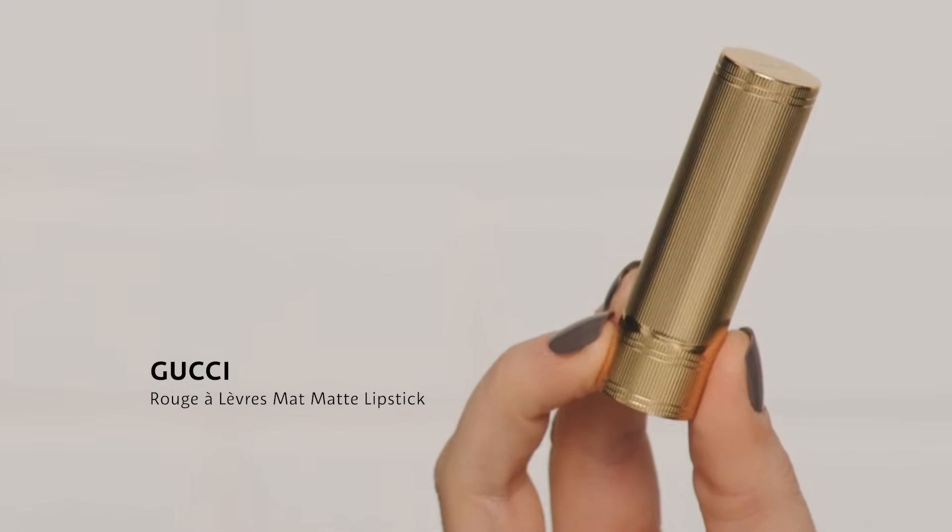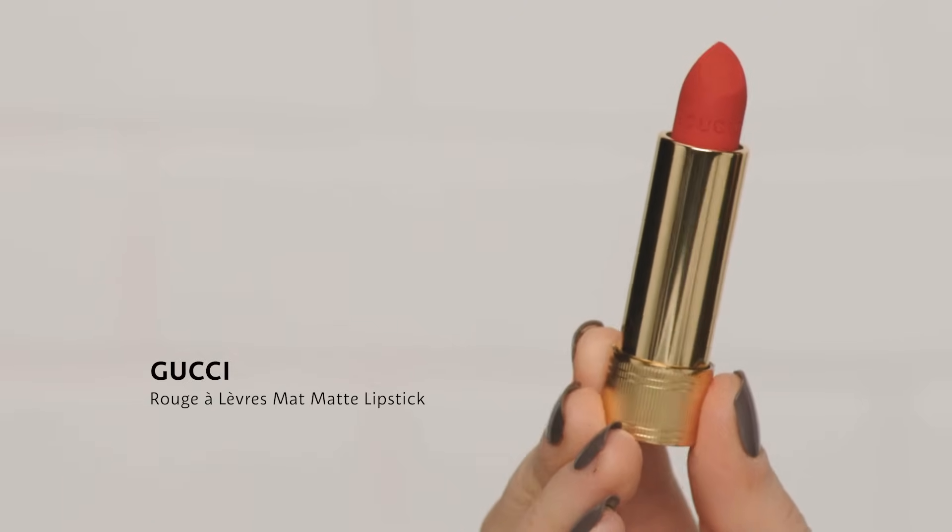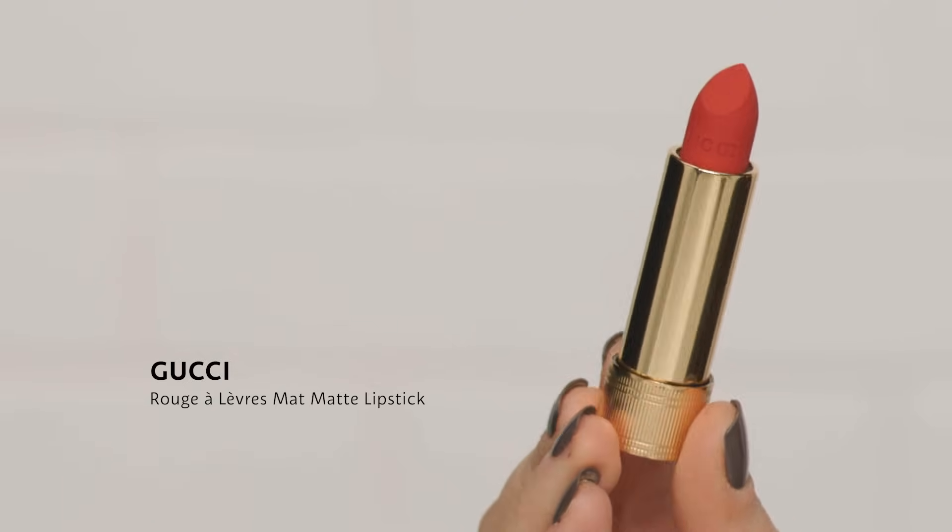So this is my baby I was talking about. I'm so obsessed with how beautiful it is — it reminds me of my grandma's lipstick, which I think is why I love it so much, but in such a modern and chic way. This is from Gucci: the Rouge Alivre matte lipstick, and this shade is called Goldie Red.